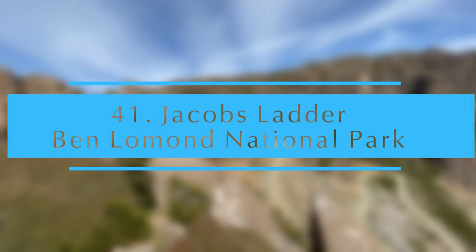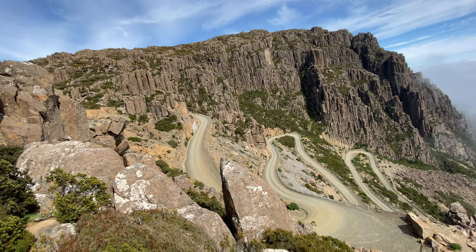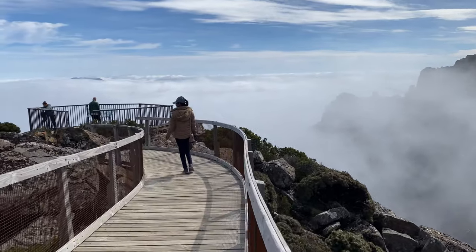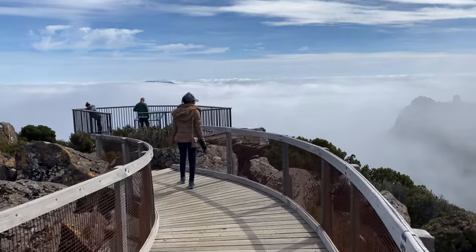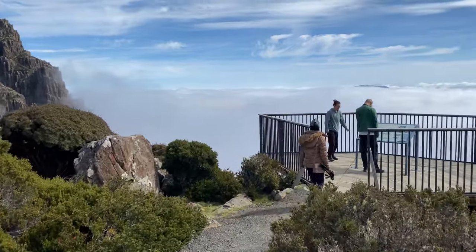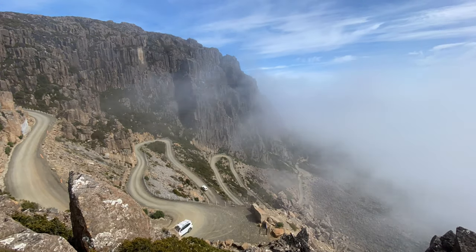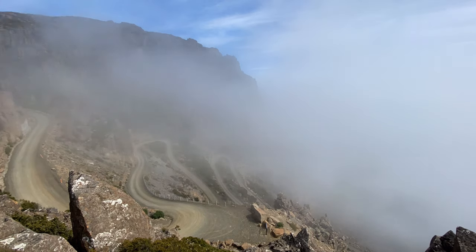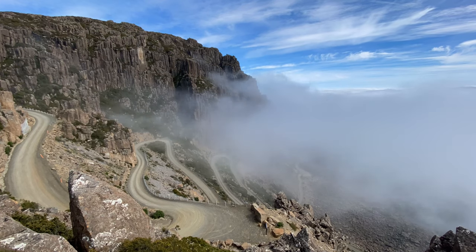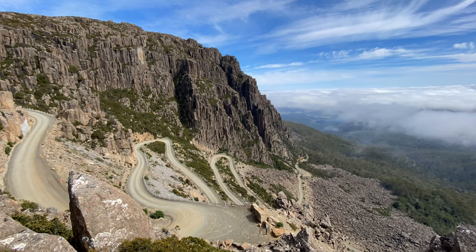Jacob's Ladder is a strikingly winding mountain road. The six switchbacks of the ladder make for a stunning view into the valley below. It is a short but challenging drive, but at the top there is a short boardwalk to a fantastic viewpoint.